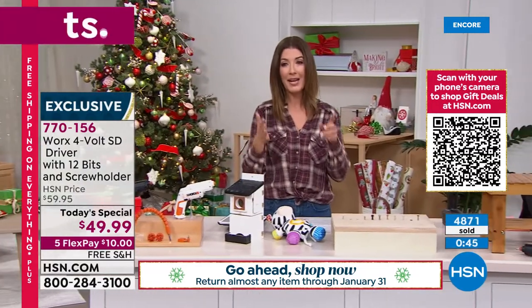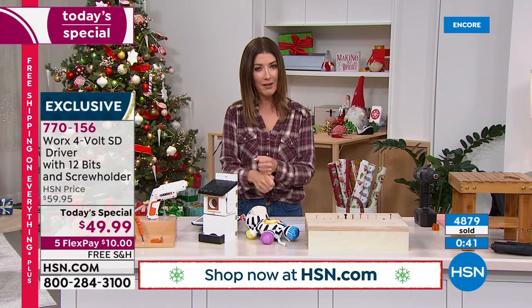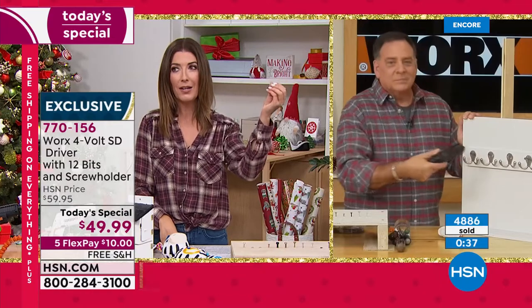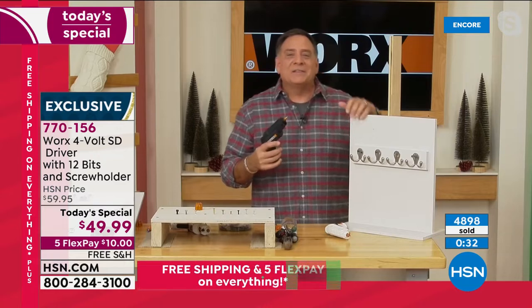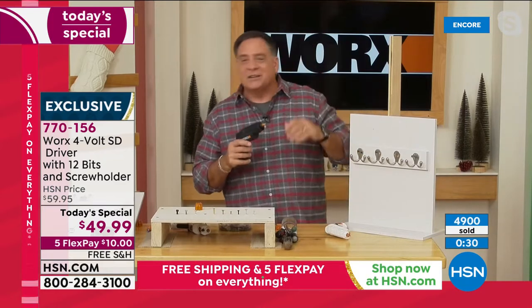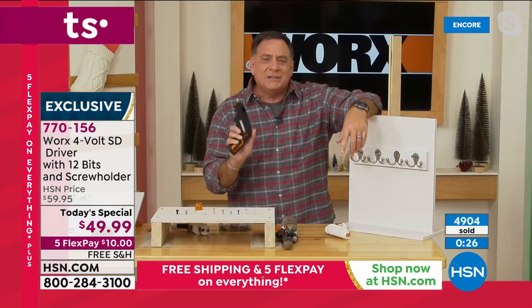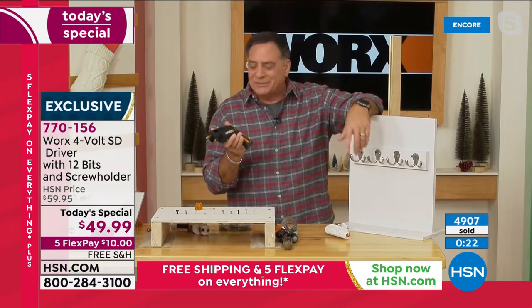This would be such a great gift. You're not marring the surface you're working on, it doesn't strip the screws, and the flexible shaft really means you're going places you've never gone before. It has enough power to get the job done, but it's not such a beast that it'll tear something apart. Comfortable in the hand, easy to use — everything you need in one convenient little package from WORX.